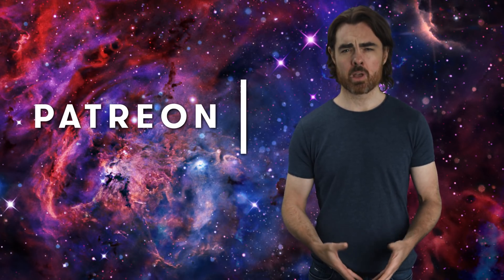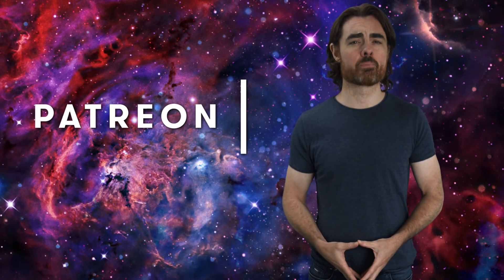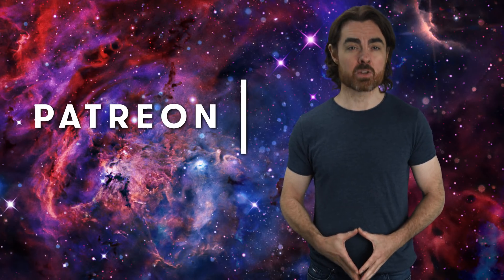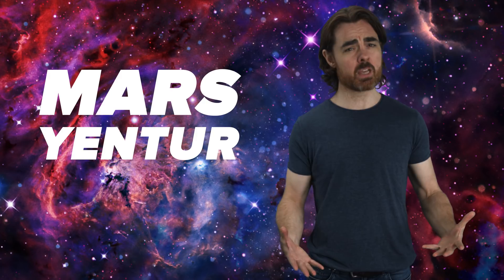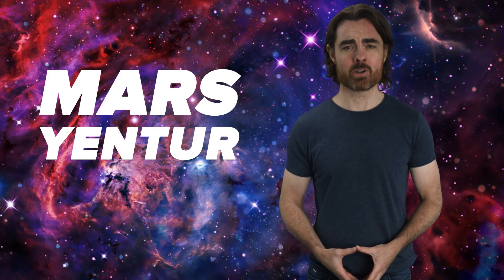I want to send out a storm of thank yous to our Patreon supporters — you make our job so much easier. And a very special thanks to Quasar supporter Mars Yentour. Mars, you're helping us keep the lights on and the convection cells powered.